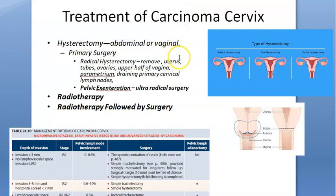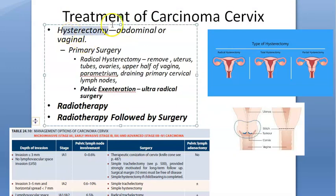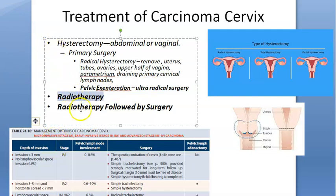If carcinoma in situ becomes invasive carcinoma, we have to treat differently. Invasive cancer can invade into the vagina, parametrium, pelvic wall, and around the ureter. Treatment options are surgical or radiotherapy or both. Radical hysterectomy removes the uterus, fallopian tubes, ovaries, upper half of vagina, parametrium, and all draining lymph nodes. Ultra-radical surgery is pelvic exenteration.